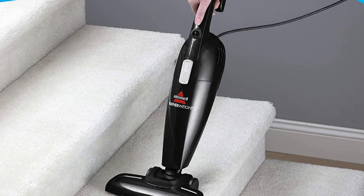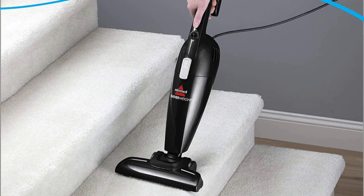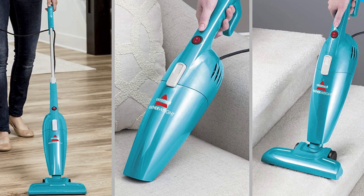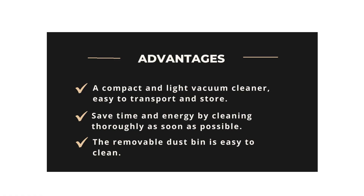The removable dust bin can be easily cleaned in the shortest possible time. Above all, the sleek, compact and lightweight design is easy to store and transport. Advantages: A compact and light vacuum cleaner, easy to transport and store. Save time and energy by cleaning thoroughly as soon as possible. The removable dust bin is easy to clean.